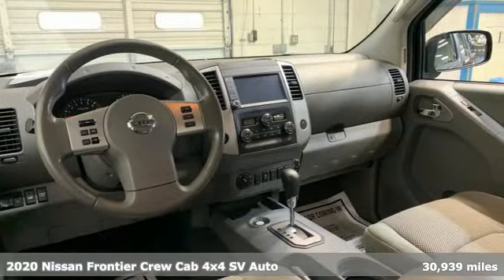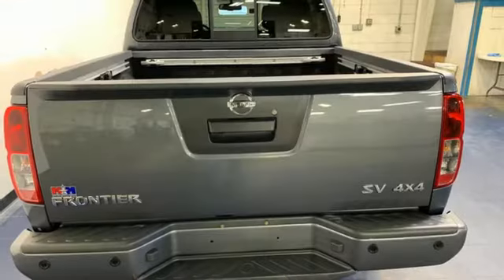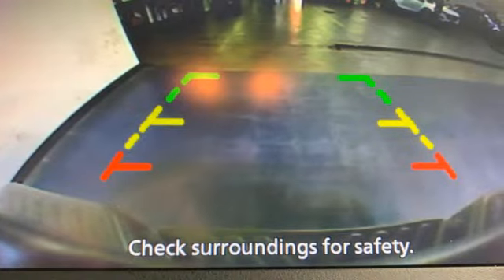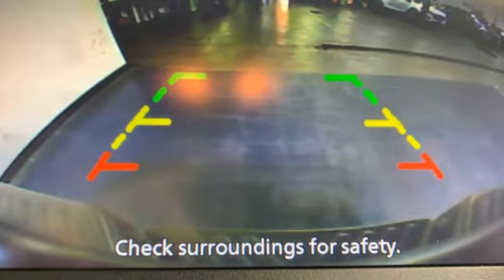Features include wireless phone connectivity, manual tilting steering column, streaming audio, V6 engine, air conditioning, and push button start.